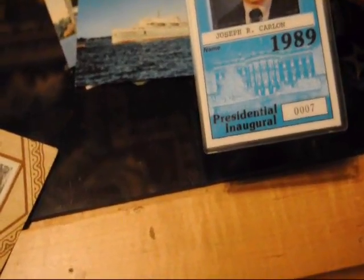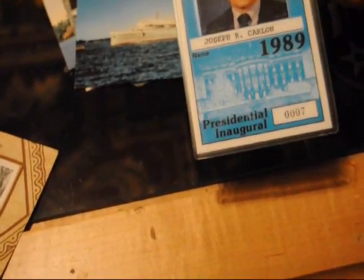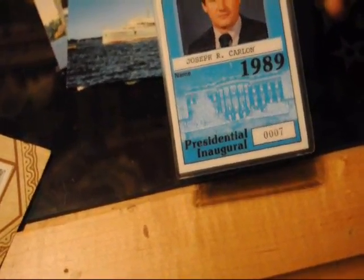Got a nice security badge here. I don't know what the heck this is — Presidential and Arboral. This is Agent 007. Got that in a hauling job years ago.